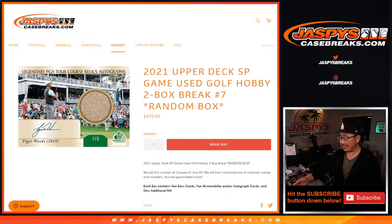Hi everyone, happy Saturday. Joe for JaspiesCaseBreaks.com coming at you with 2021 Upper Deck SP Game Used Golf. Two box, random box break number seven.